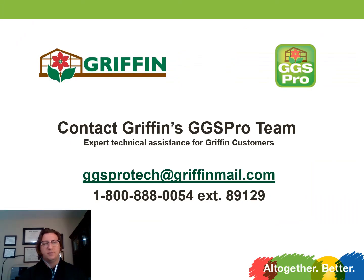Thank you for your time today. If you should have any additional questions, please reach out to your local Griffin sales representative or the GGS Pro team. We highly value your insight, recommendations, and ideas for videos going forward, so please feel free to contact us. Thank you.